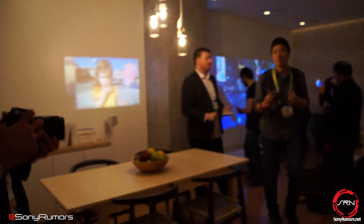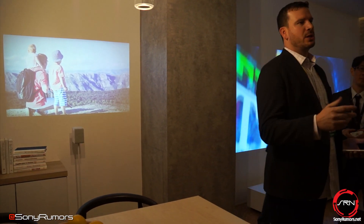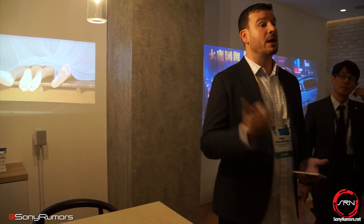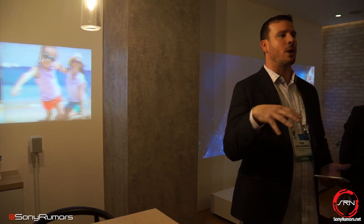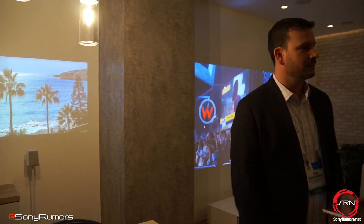Ladies and gentlemen, if I could bring it all back together for one closing thought. My parting thought is that Sony's LifeSpace UX team is committed to this effort to bring you product concepts you've never seen before in a variety of ways and styles. We thank you for your time. We hope you enjoy the rest of the show. If you do have any questions, please follow me right outside — we'll be more than happy to answer them for you. Thank you very much.